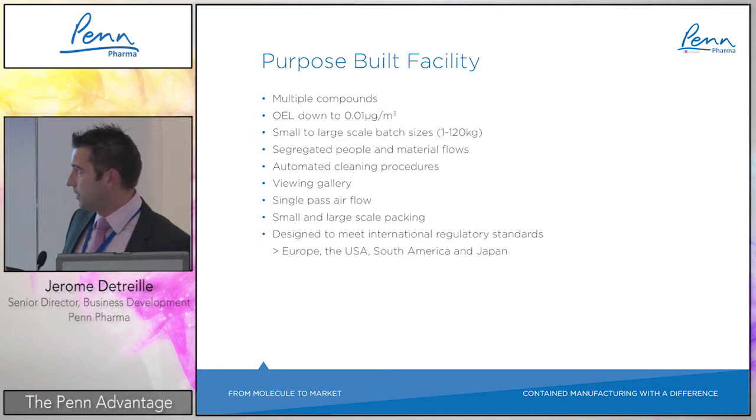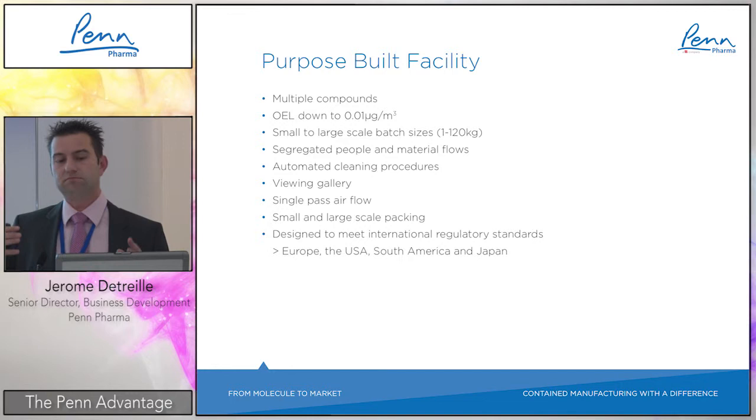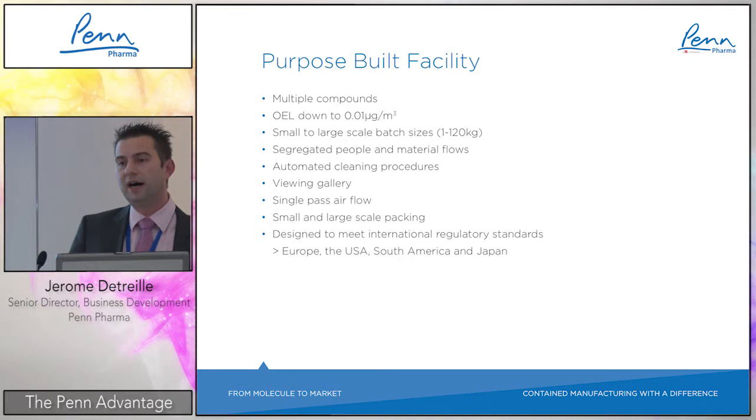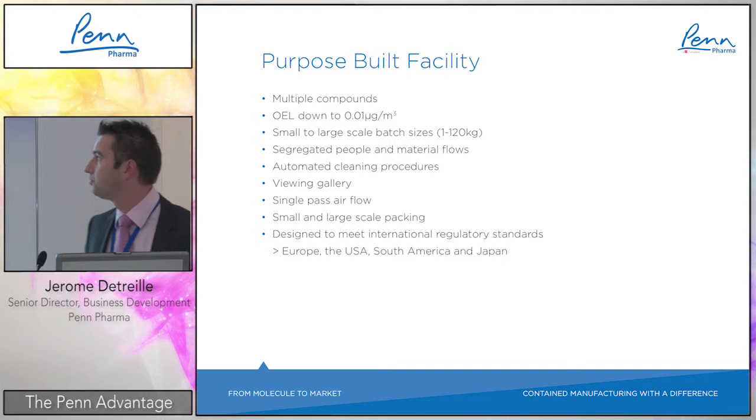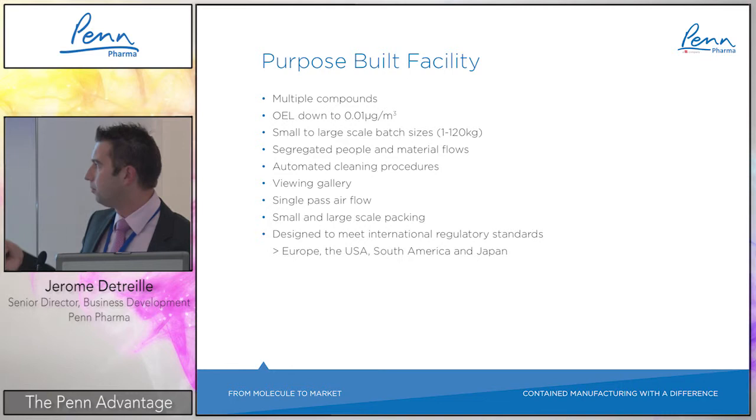The facility features fully segregated people and material flows, fully automatic cleaning procedures, and a viewing gallery — important because highly potent contract manufacturing sites are often a black box. Here customers can follow their product via a viewing gallery, and live video feeds are available in restricted areas to monitor development or commercial manufacturing. There is also single-pass airflow on all critical booths, and both small and large scale packaging.